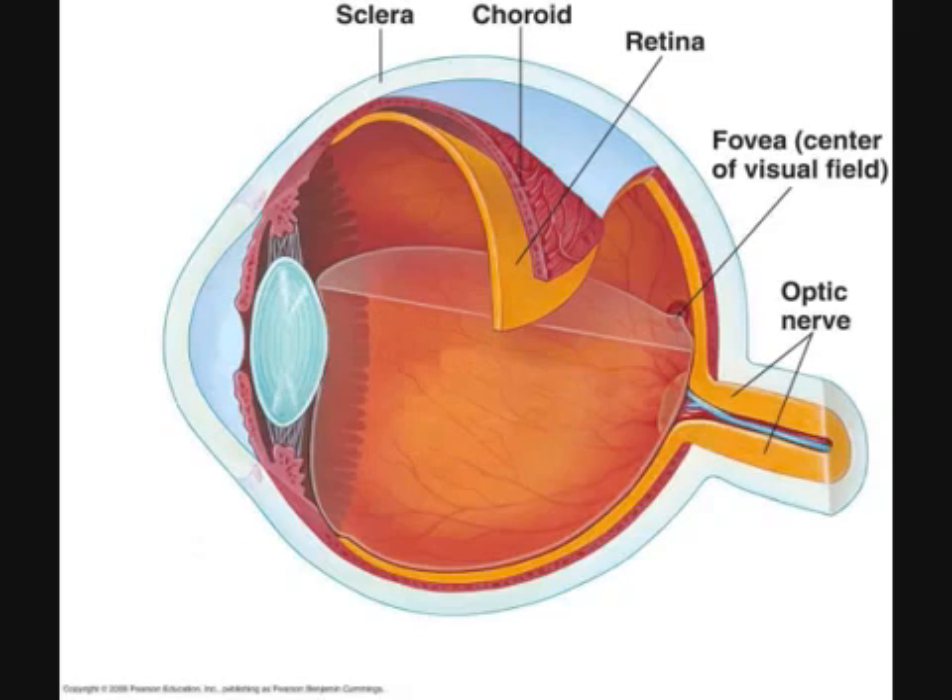Optic nerve. The optic nerve contains all the retinal ganglion cell axons and runs from the optic disc at the back of the eye to the brain. Central artery and vein. The central artery and vein, whose path runs through the center of the optic nerve, supply and drain the retina respectively.